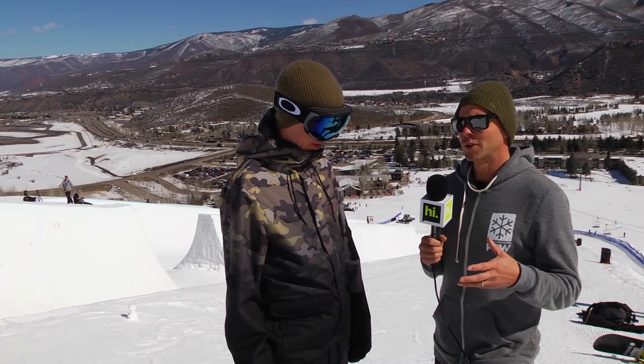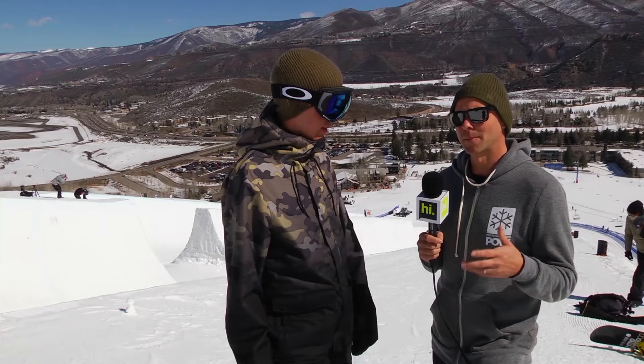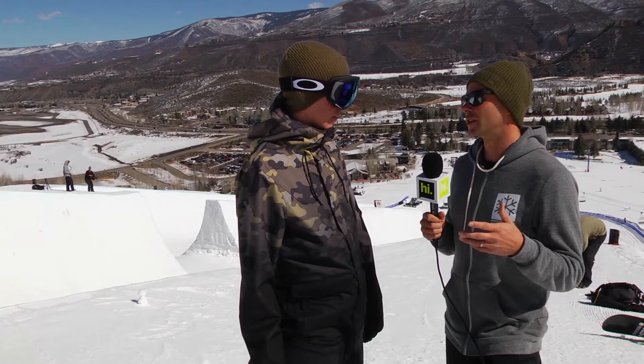We're here with Liam Griffin, the competition director at the second annual Double Pipe. This is one of the most progressive pipe setups out there today, really attempting to evolve what's possible for a pipe competition. Liam, you've been directing and working on pipe contests for 15 years.